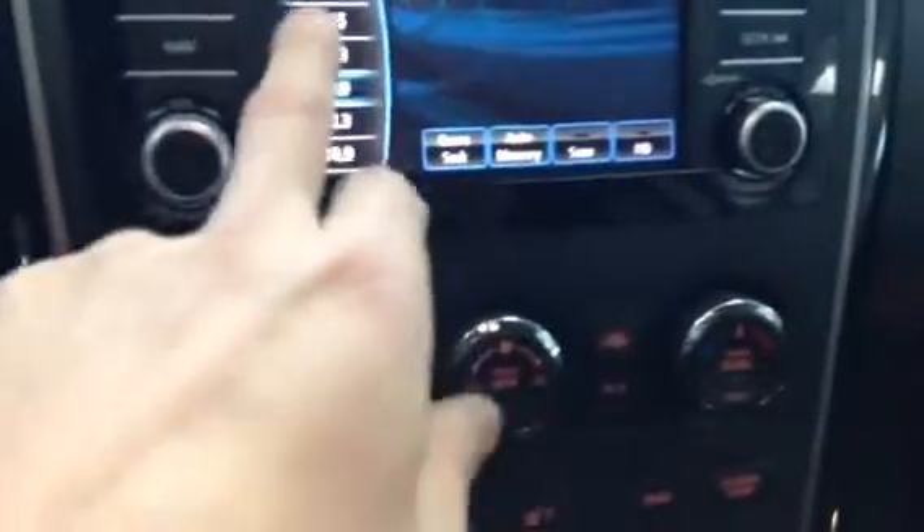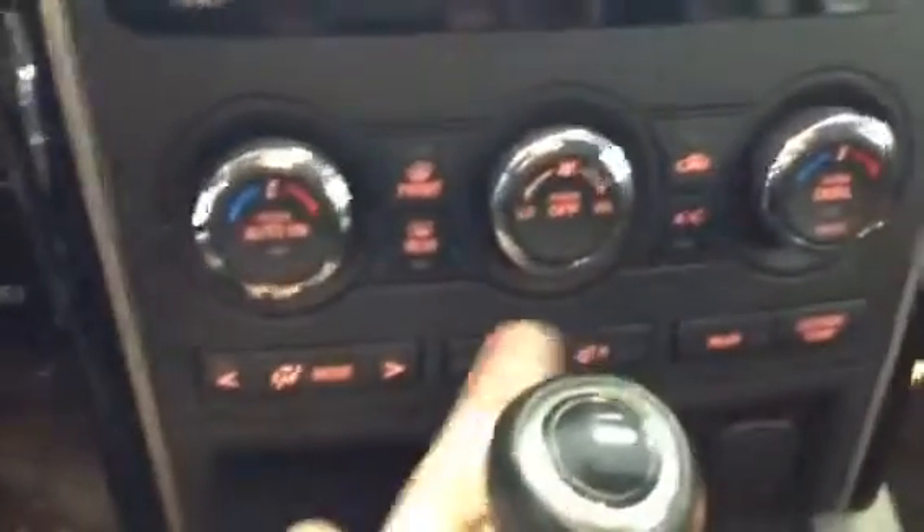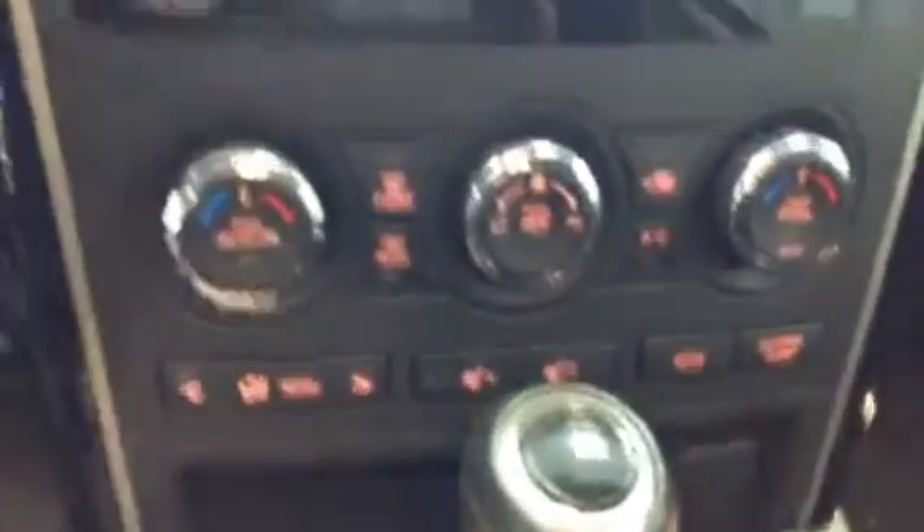You do get the full touchscreen, your dual climate control — so passenger and driver's side — and your two-stage heated seats. Very, very convenient.